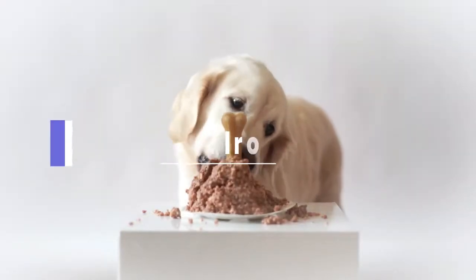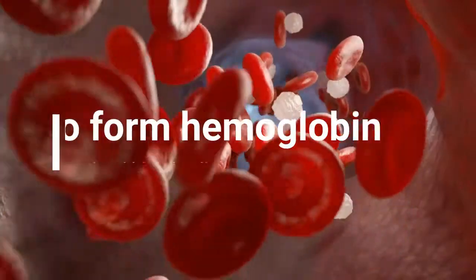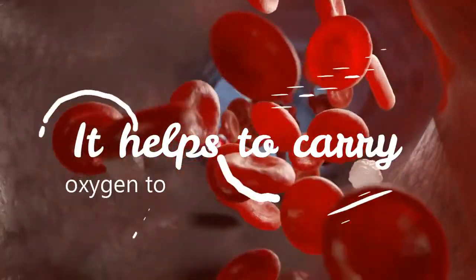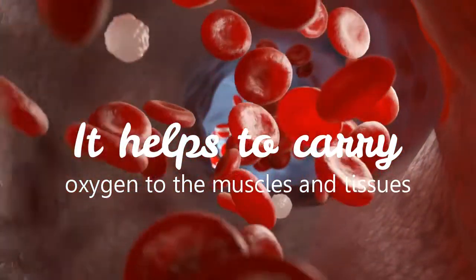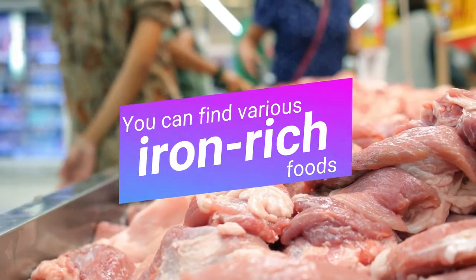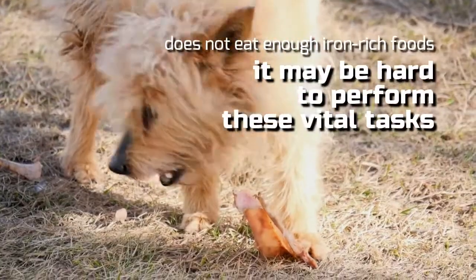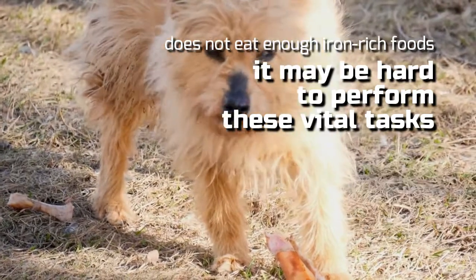9. Iron. Iron is an essential mineral that helps your dog form hemoglobin and red blood cells, among other things. It helps to carry oxygen to the muscles and tissues and is also crucial in producing energy in your dog's cells. You can find various iron-rich foods for your dog, such as beef, liver, and lamb. If your dog does not eat enough iron-rich foods, it may be hard to perform these vital tasks.